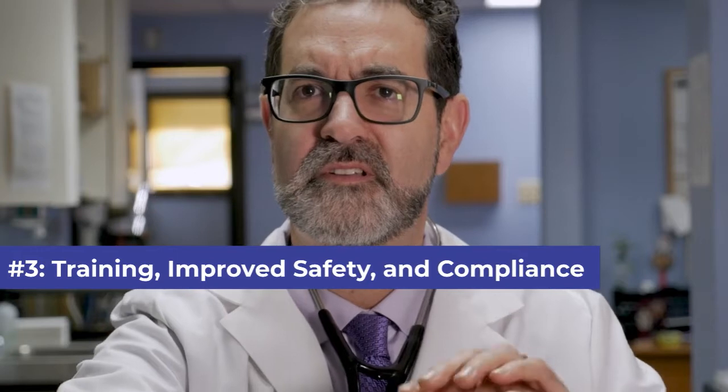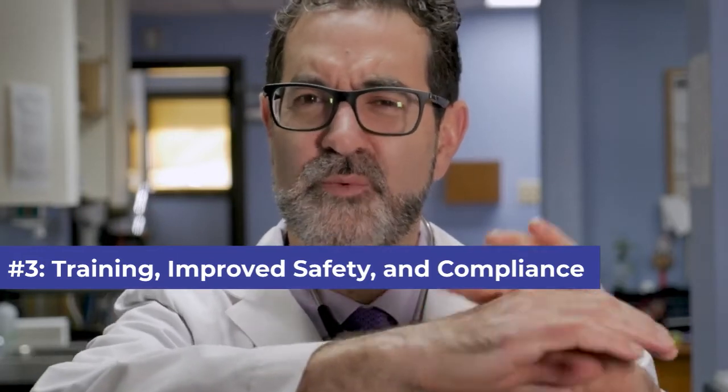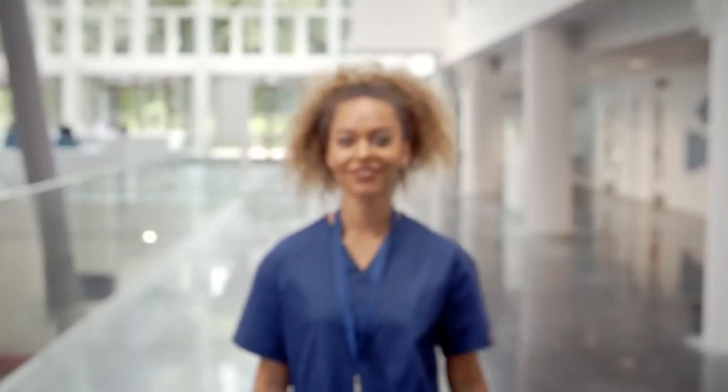Number three: training — improve safety and compliance. You can provide online, web-based training to your healthcare staff. It's more helpful when doctors and healthcare workers are working in remote areas. It helps in avoiding errors, reducing mistakes, lowering infection rates, and limiting harm.